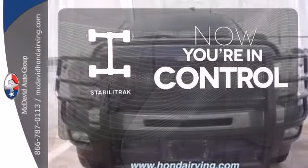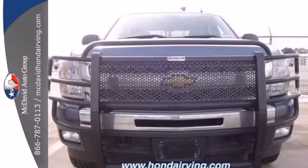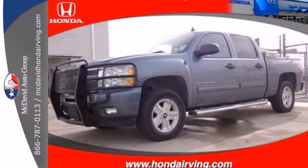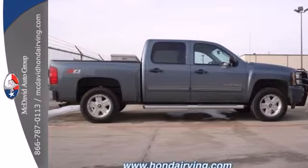Stabilitrack helps you stay in control. Whether you need a truck for off-roading, hauling, towing, or your everyday commute, this versatile Silverado is the perfect choice. Take it for a test drive today.